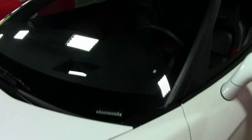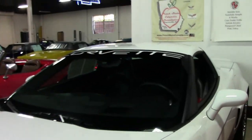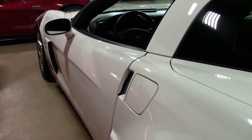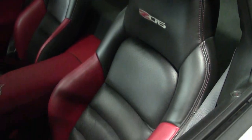Factory features include the $3,485 2LZ Preferred Equipment Group, which includes all the options you would like: heated dual seats with airbags, power driver's seat, tilt and telly, memory package, universal garage door transmitter, and all of those features.